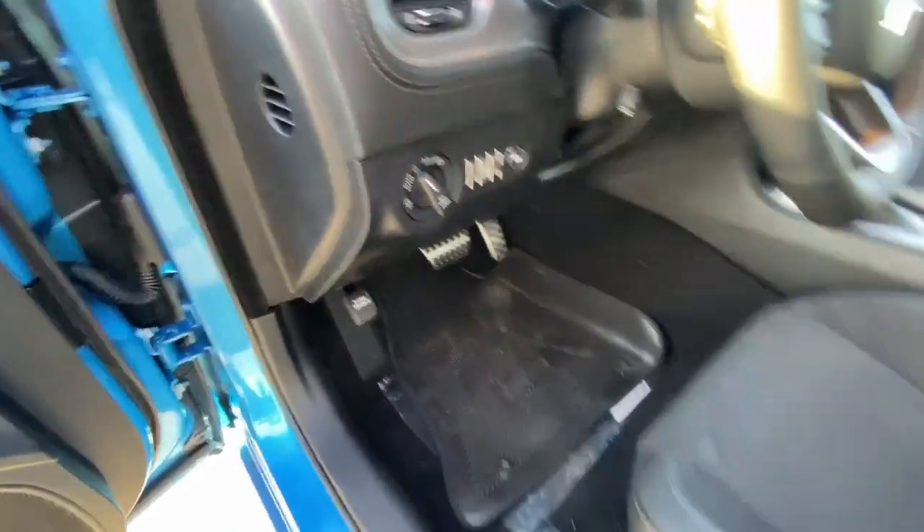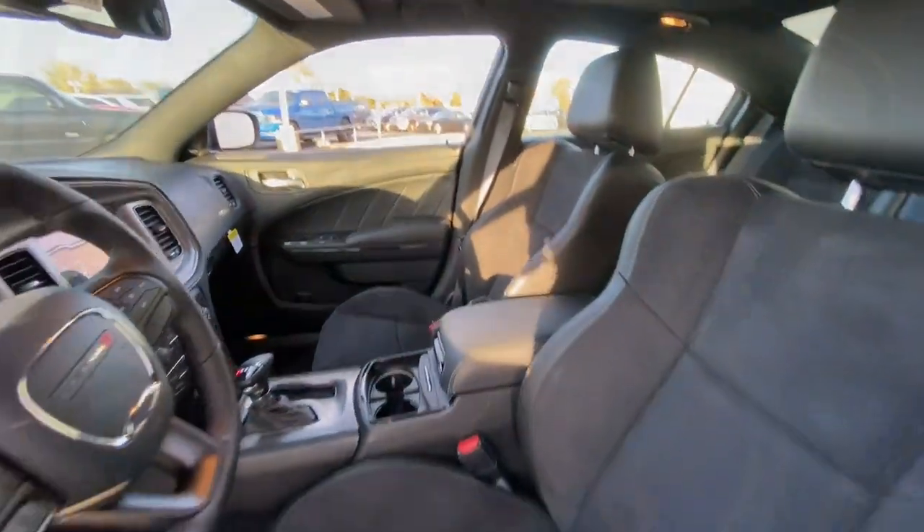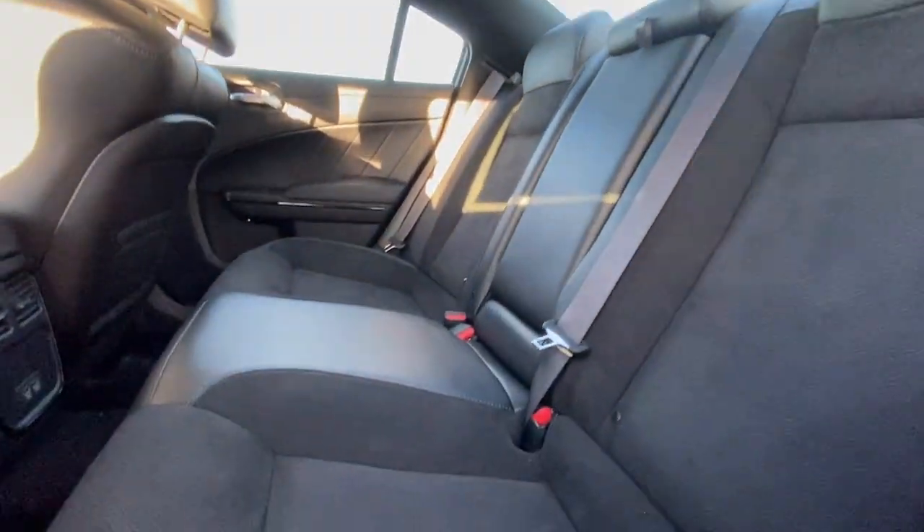These are just some of the great options this vehicle comes with: heated steering wheel, heated and/or cooled front seats, Apple CarPlay and/or Android Auto, touchscreen infotainment system.